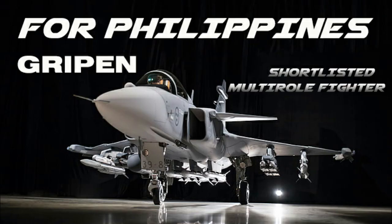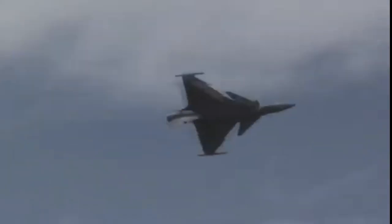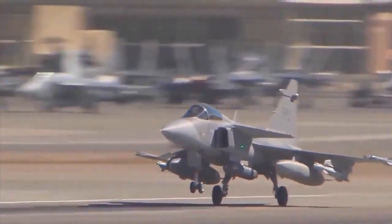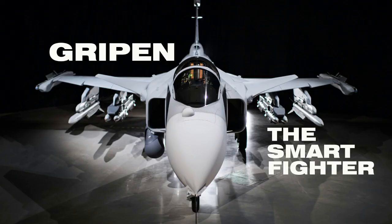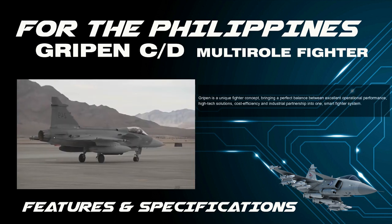The Gripen jet fighter is one of the two shortlisted aircraft for the premier combat aircraft for the Philippine modernization program. Gripen: a unique fighter with excellent operational performance, high-tech solutions, cost-efficiency, and industrial partnership — all in one smart fighter system.